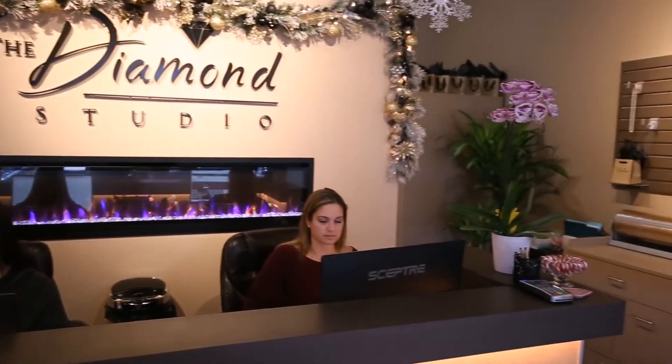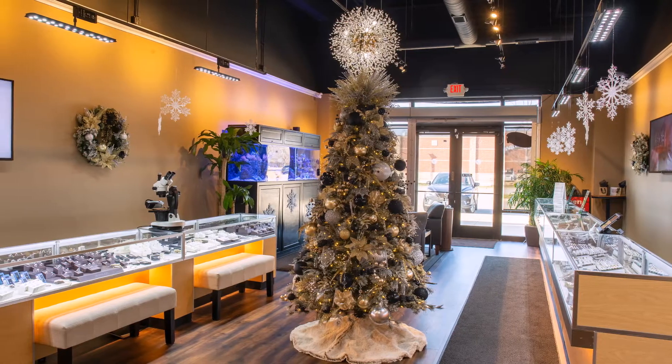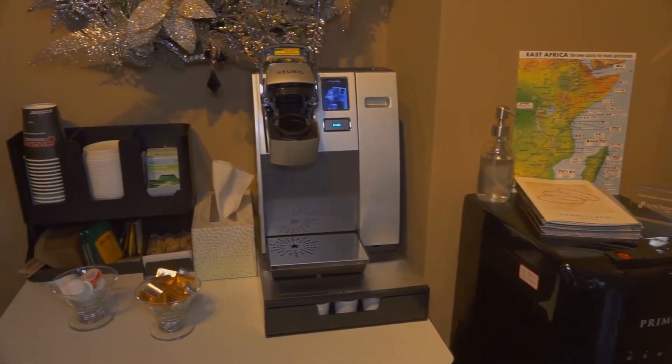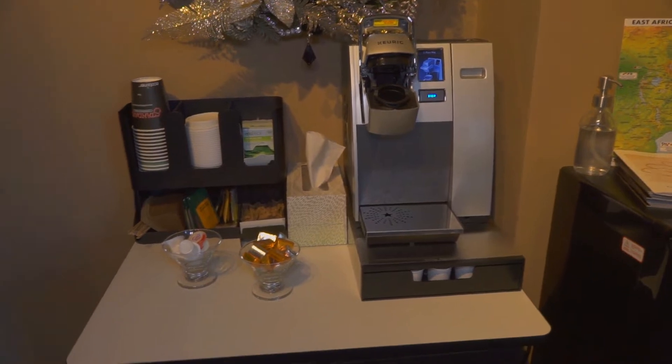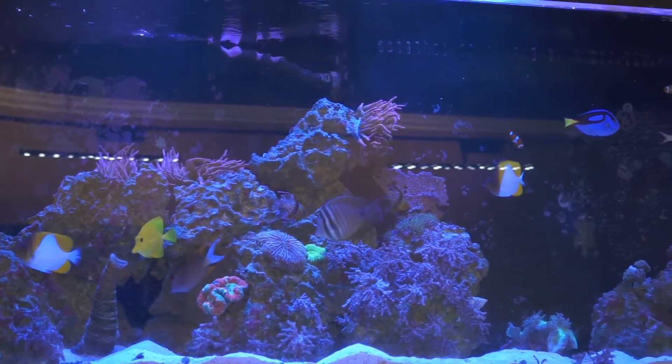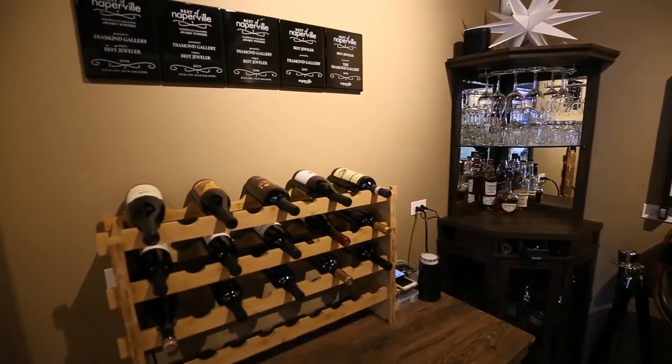Welcome to the Diamond Studio of Naperville. We designed our new showroom with your comfort as our priority. We want to make sure you feel right at home. From our coffee area to our sitting area with our elegant saltwater aquarium to our wine bar, it's a relaxing, simple way to shop.